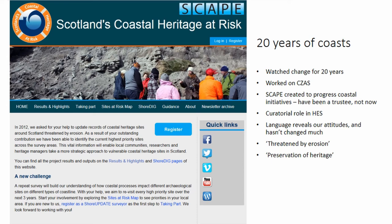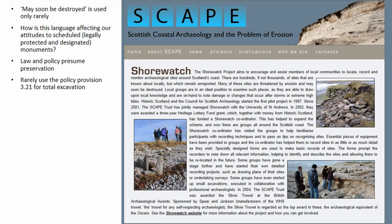I'd like to say that our attitude to sites is reflected in the language we have been using, particularly about protected sites. Our policy is to preserve our scheduled monuments — our legally protected sites — at all costs. We talk about things being threatened by erosion, we talk about preservation of our heritage, we talk about managing things. But the phrase 'may soon be destroyed,' which appears on this SCAPE webpage, is actually unusual. We very rarely see an open acknowledgement that legally protected sites may not be saveable.